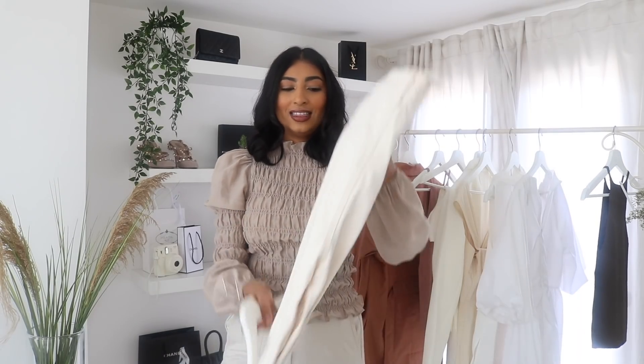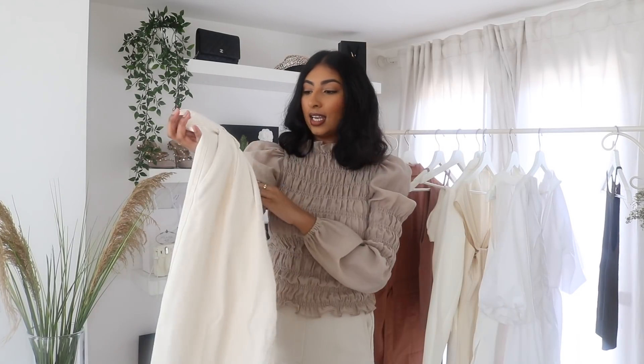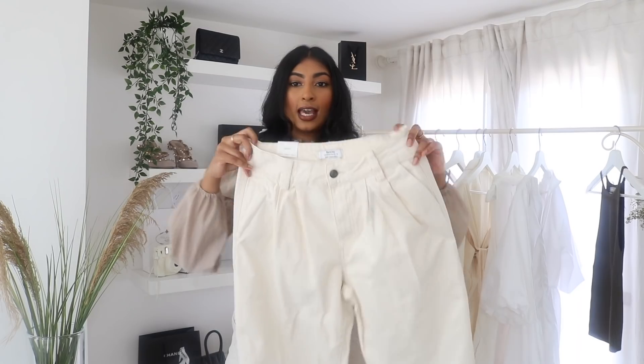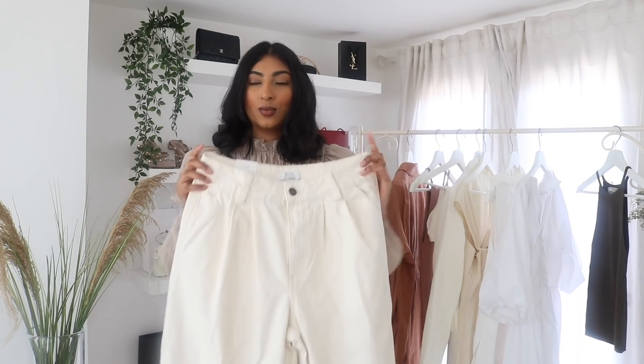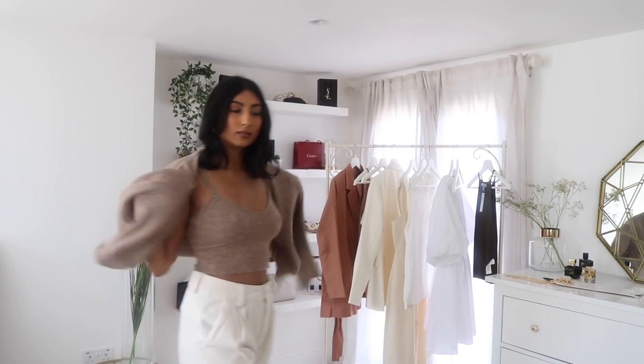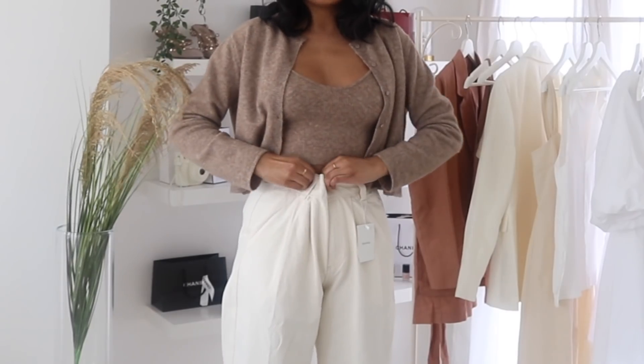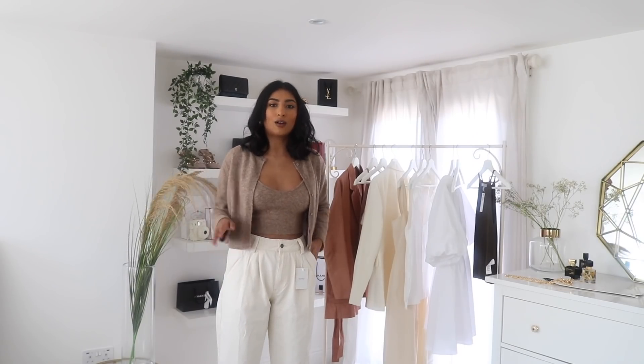Next up I have these trousers. They're a slouchy trouser from Bershka in a really nice cream colour. I got these in a UK 10 and they were £19.99, which I think is such a good price for a pair of trousers. I think I could have got away with a UK 8 because there is quite a bit of room, but I'd rather have more room than less. They are so nice — I'm definitely keeping these.